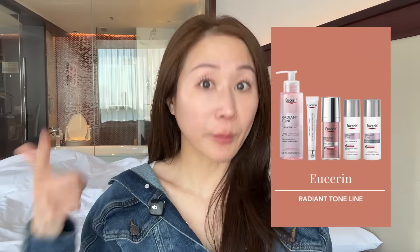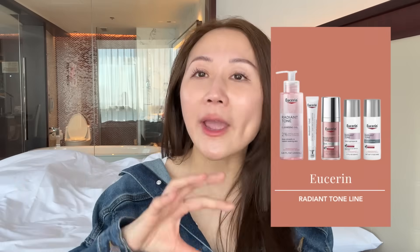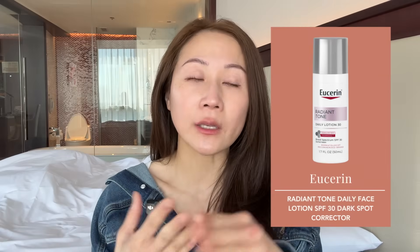Now, moving on to the fun stuff — we're going to talk about products. I'm going to break it down by region, starting off with the US, because that's where I'm based and I assume where most of you are from. In the US, Thiamidol is only available under Eucerin, called the Radiant Tone line. This line contains a cleanser, a serum, a dual serum, a nighttime cream, a daily sunscreen with SPF, and an under-eye care cream that helps tackle dark circles, which is super exciting.